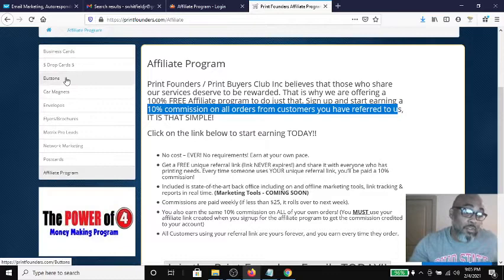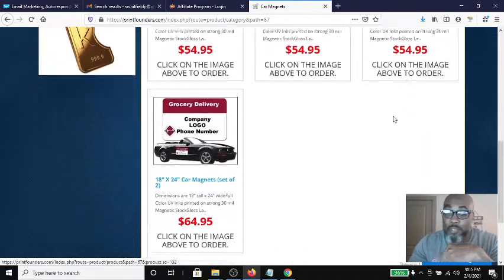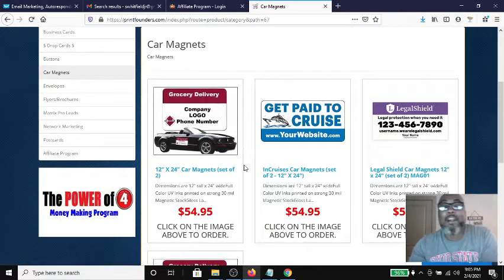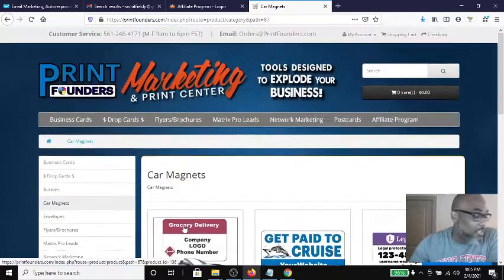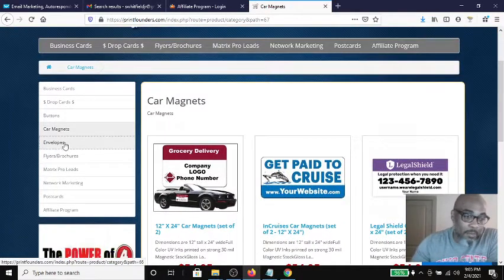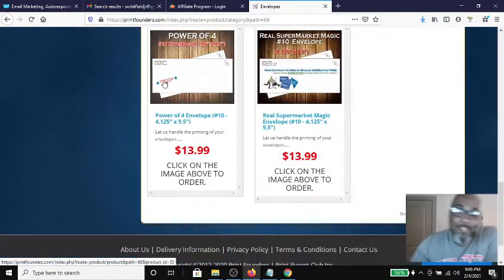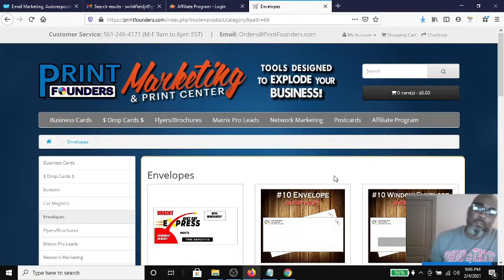One last thing I noticed — they do have car magnets. I'm assuming you can get whatever you want printed on them. Slap one of these TextBot AI magnets on the side of your car. For about 60 bucks, you can advertise anywhere you drive and just have people calling your number. Just imagine how many eyes you'll get on your vehicle. But anyway, that's all I got. I just wanted to make a quick video to show this excellent offline marketing resource — it's called Print Founders. I'll leave a link in the description box below for you to check out. Thanks for hanging out, I hope I was helpful.